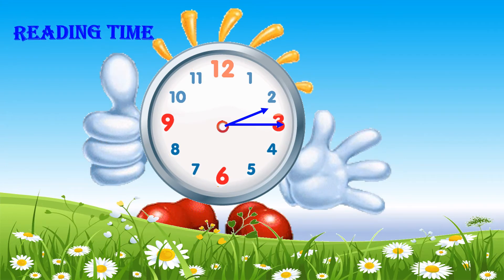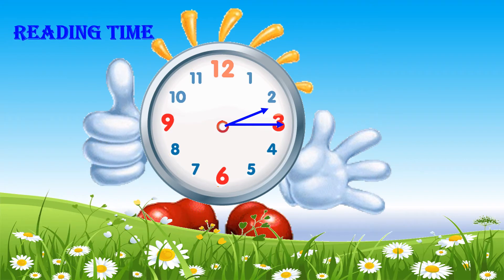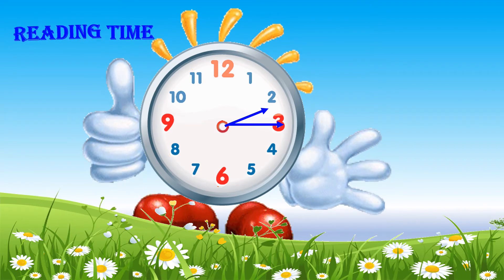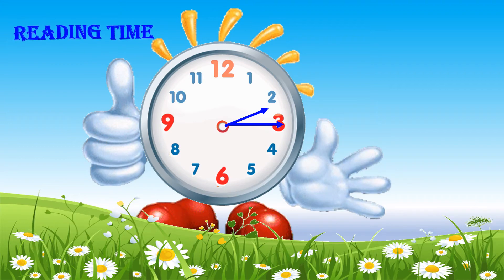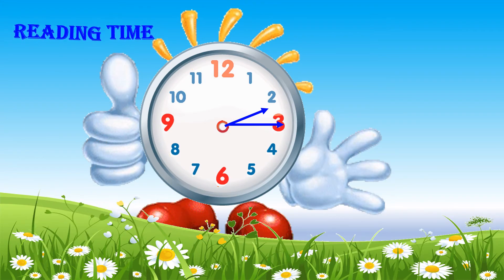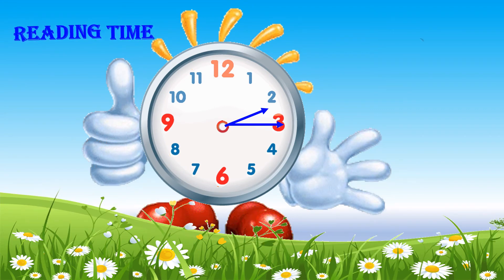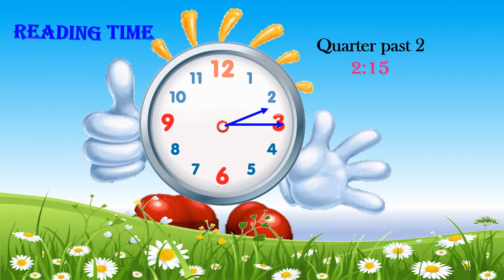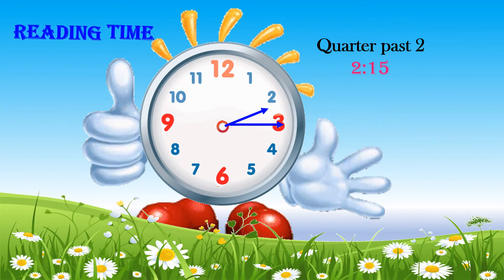When the long hand points at 3, it is 15 minutes. The short hand points to the hour. Let's read the time. For example, now the time is quarter past 2 or 2:15.